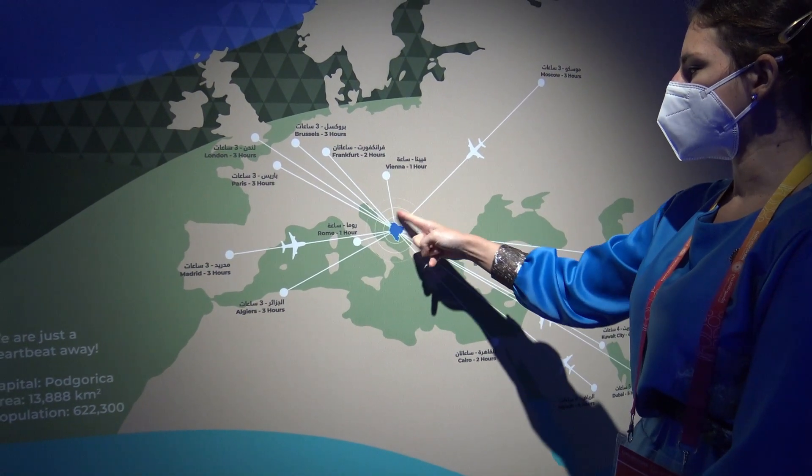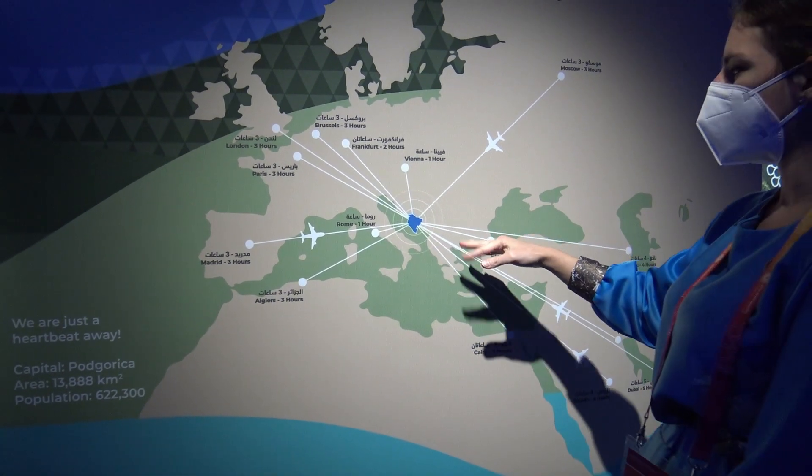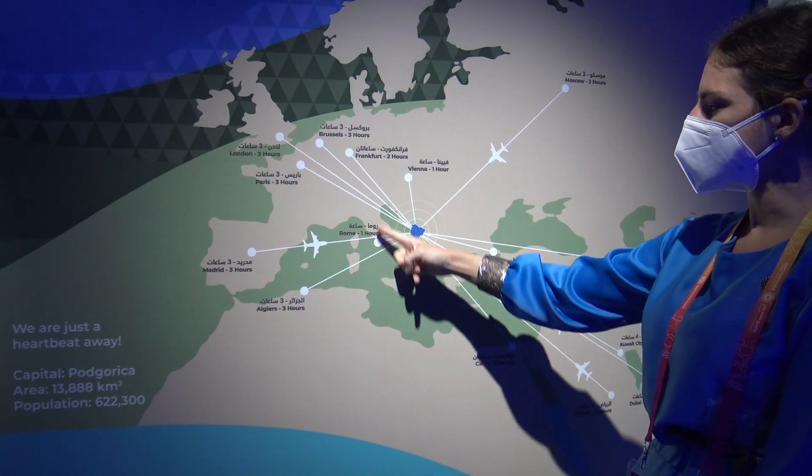Countries that are around us here are Croatia, Serbia, Slovenia, Albania, Bosnia, Macedonia. Across us is Italy.